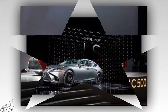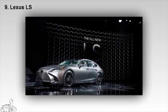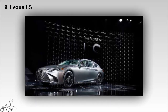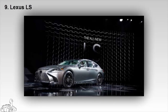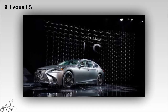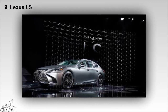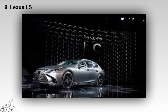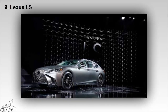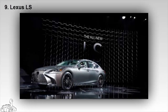Lexus' premier luxury sedan, the Lexus LS, is redesigned with longer, lower, wider, and lighter styling than ever before. Instead of using the V8 engine of its predecessor, the new LS is powered by a 3.5-liter dual-turbo V6 producing 415 horsepower and 599 newton-meters of torque, driving the rear wheels through a 10-speed automatic transmission. In addition, the company also launched a special F-Sport hybrid version combining an electric motor with a twin-turbocharged V6 engine.